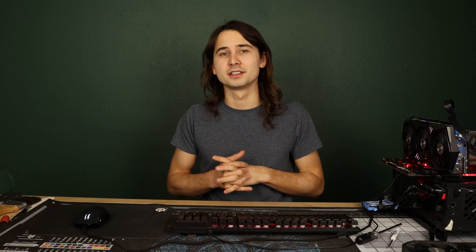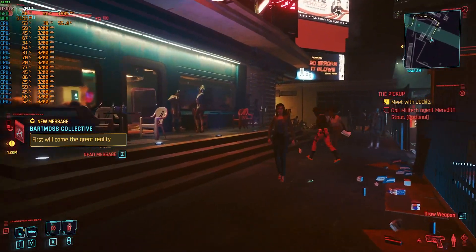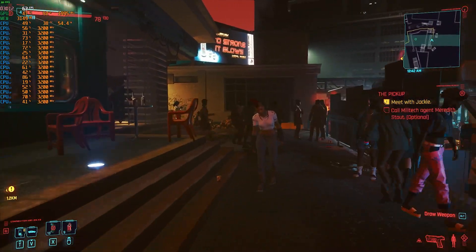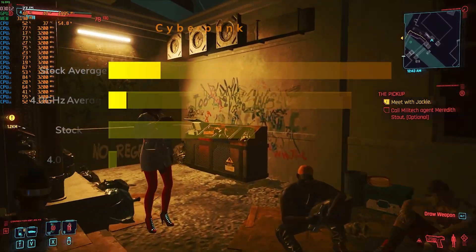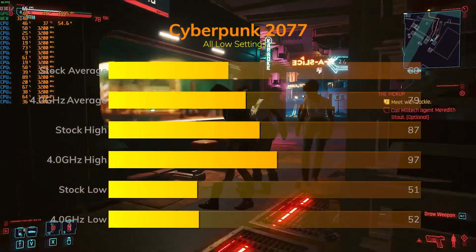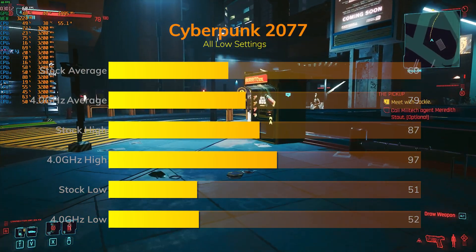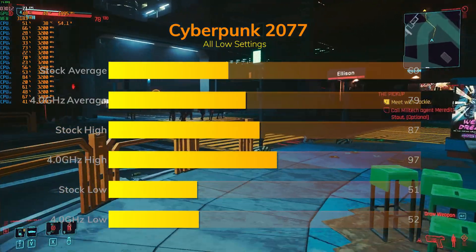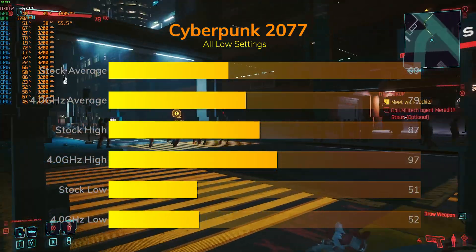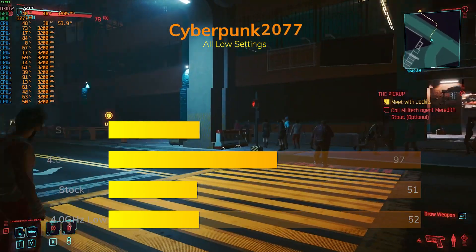For more current and popular titles: Cyberpunk 2077 on all-low settings with crowded NPCs — I walked the same path for both clock settings since the game has no built-in benchmark. Stock we saw averages of 69 FPS, highs of 87 and lows of 51 — overall a very playable experience. Overclocked, we saw a 10 FPS increase up to 79 FPS with highs of 97 and lows of 52.